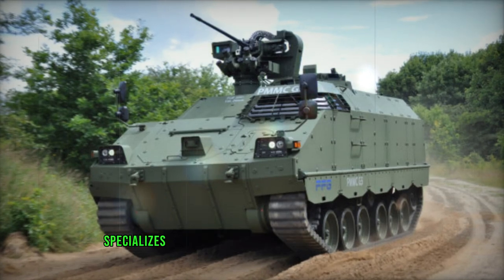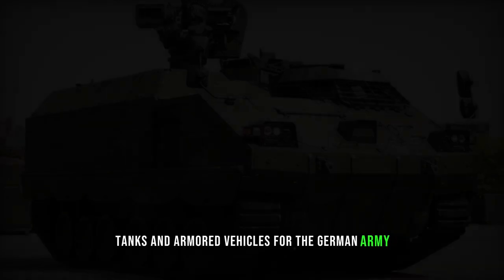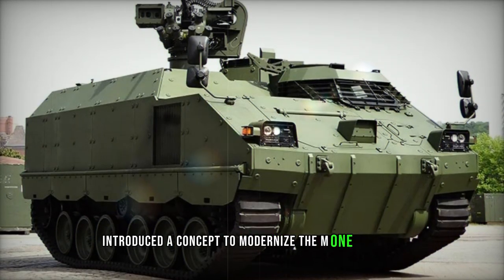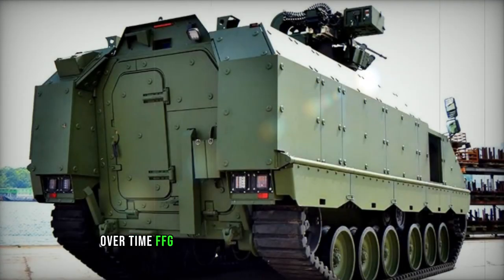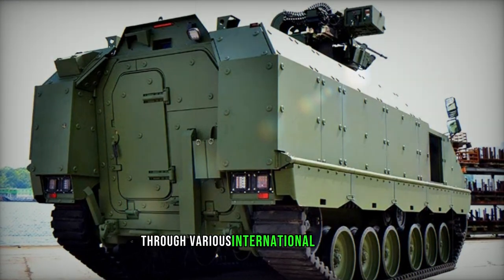The German company FFG specializes in the repair and overhaul of main battle tanks and armored vehicles for the German Army. In 1995, the company introduced a concept to modernize the M113 armored personnel carrier. Over time, FFG refurbished over 1,600 armored vehicles through various international projects.